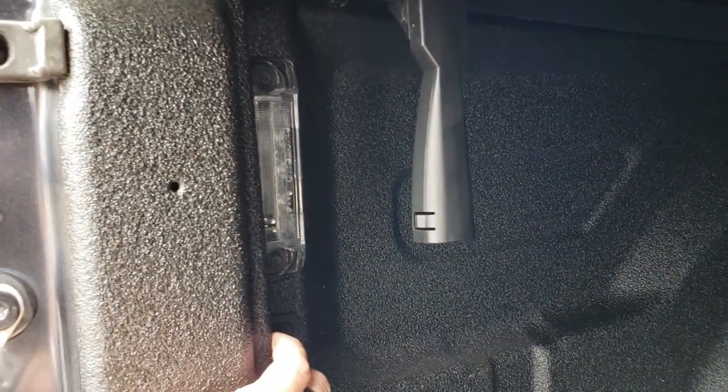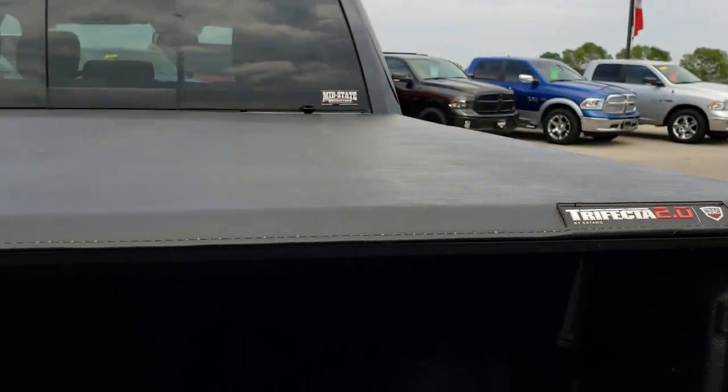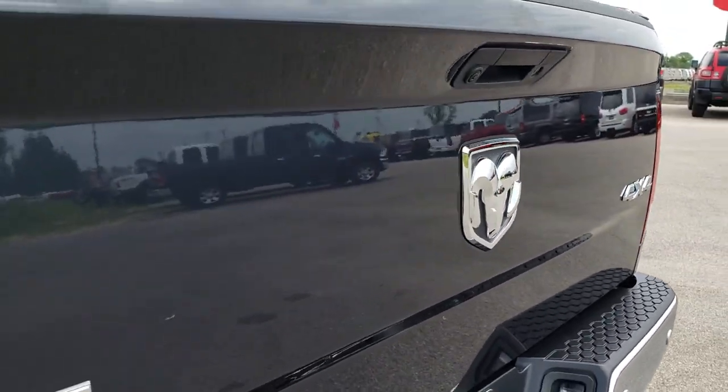Inside the bed we have a spray-in bed liner. It also has LED bed lighting with a button you can push to turn it on — 2018 was the first year you could get that button. Very clean back here, no dents, no dings, and it does come with a trifecta soft tonneau cover. Walking tailgate — no dents, no dings on that tailgate.